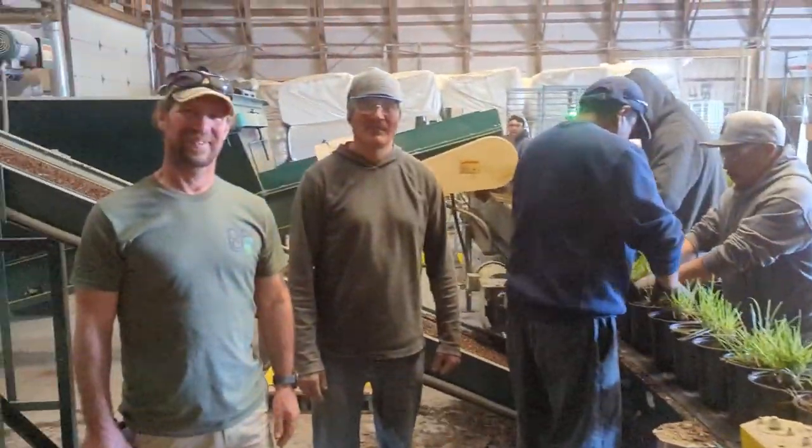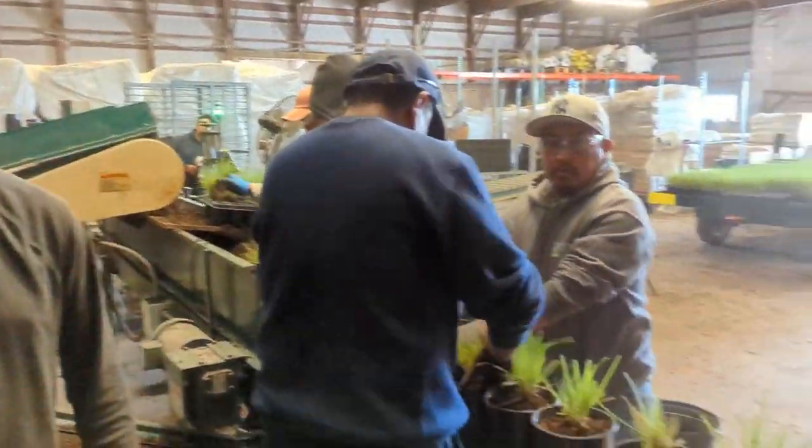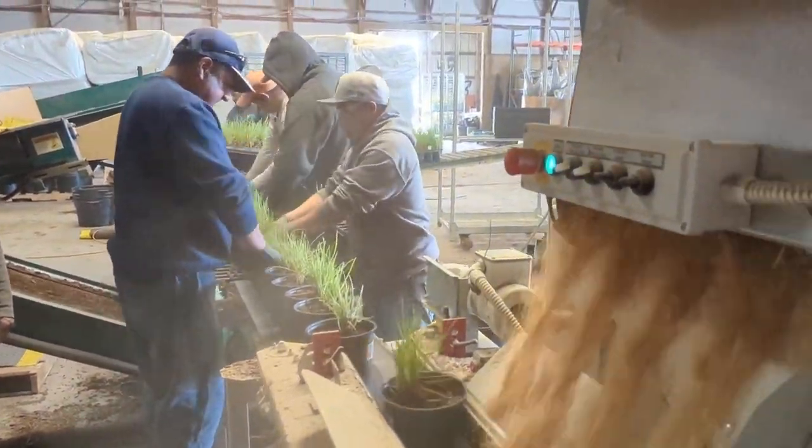Good morning and early April from Pride's Corner. We've got Joe Fisher, our manager, and Sergio, our ace mechanic. We have installed a rice hull applicator for all our one-gallon and two-gallon grass production here in Cromwell.